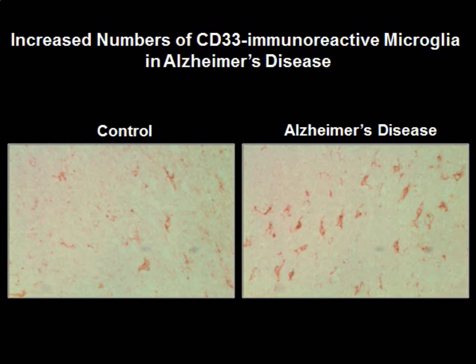We found, remarkably, that CD33 exhibits a prominent microglial expression. Moreover, we detected a marked increase in the number of CD33 immunoreactive microglia in the brains of Alzheimer's disease cases, shown here on the right, relative to age-matched controls, shown on the left.